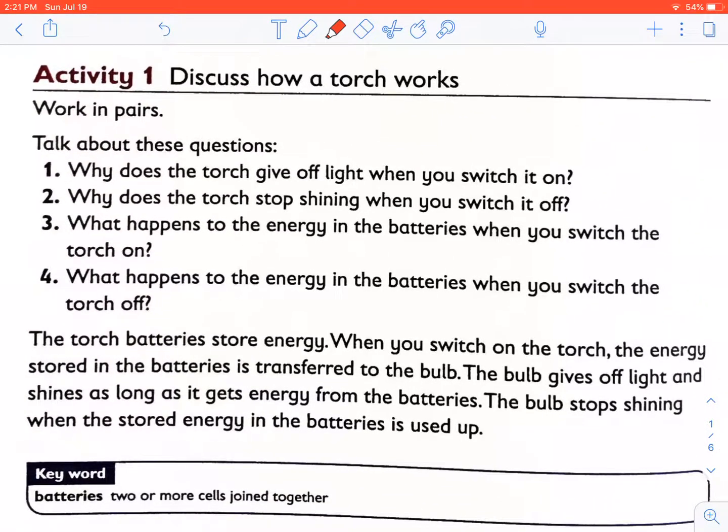We are going to learn about how a torch works. Discuss how a torch works. Why does a torch give off light when you switch it on? Why does a torch stop shining when you switch it off? What happens to the energy in the batteries when you switch the torch on or off?